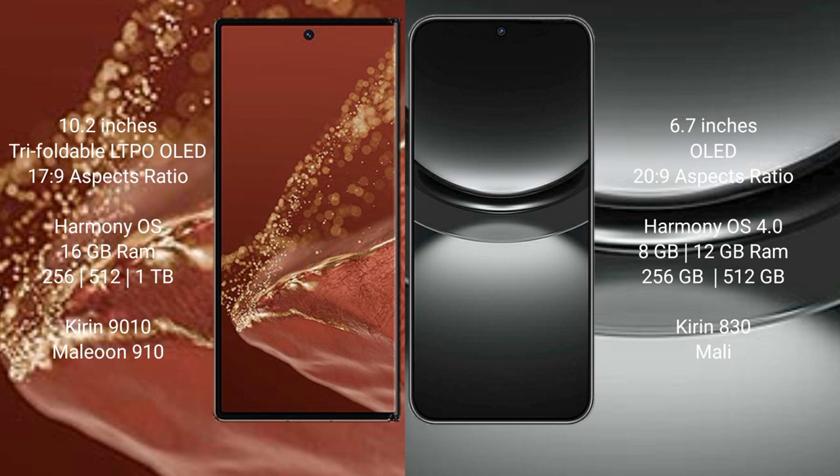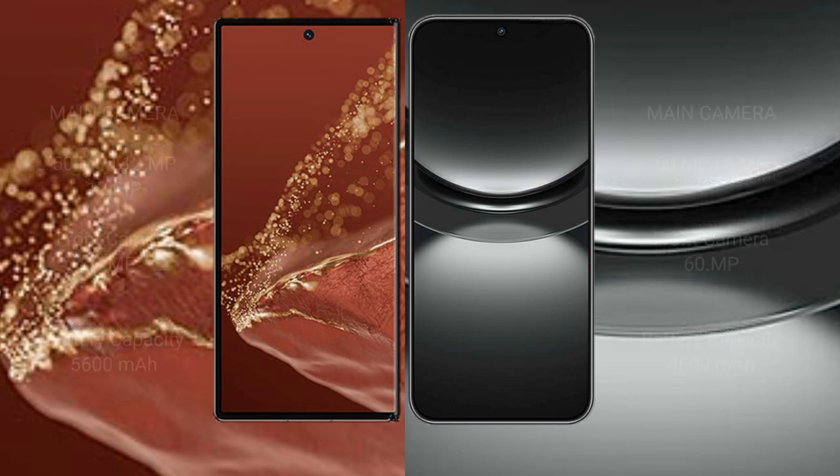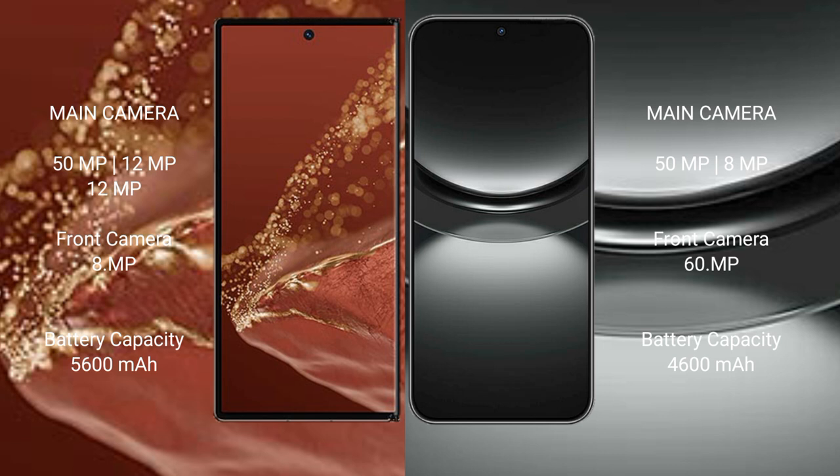The Huawei Nova 12 comes with 8GB or 12GB RAM and 256GB or 512GB internal storage, powered by the Kirin 830 processor with a Mali GPU. The Huawei Mate XT Ultimate features a triple rear camera setup of 50MP plus 12MP plus 12MP, and a front camera of 8MP. The Huawei Nova 12 has a dual rear camera setup of 50MP plus 8MP, and a front camera of 60MP.